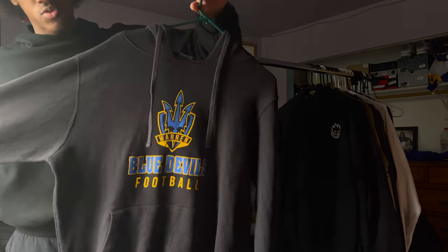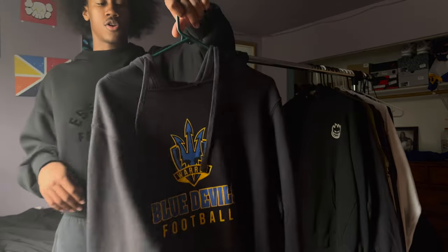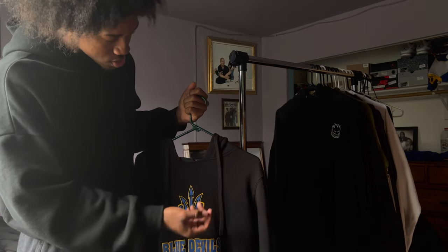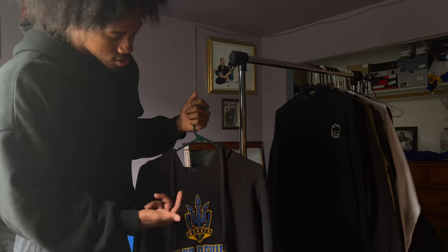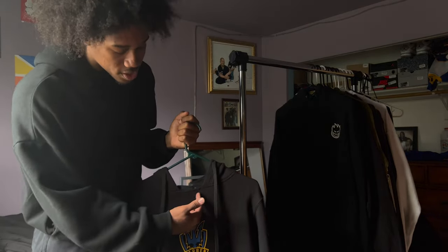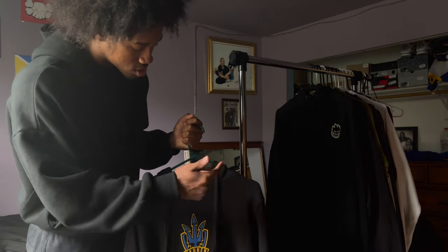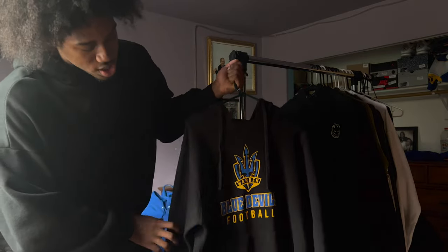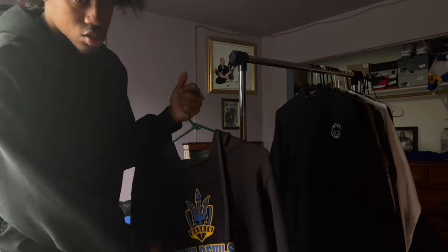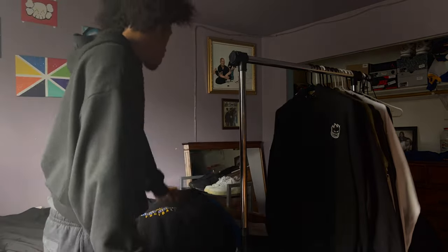We got another Warren Blue Devil football hoodie, all black. I don't like this one as much because the pull strings are on the hoodie itself rather than at the neck collar. That's why I mess with the other black one more, but I still got this one. Go Blue.